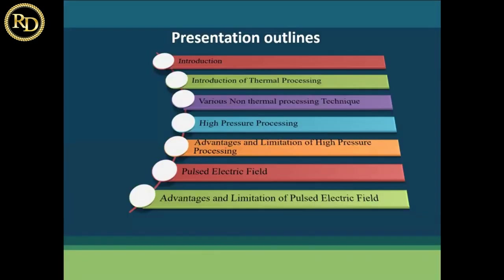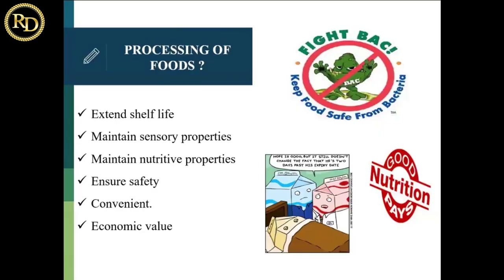Before starting, we have to understand why we process food. The first and main concept is to extend the shelf life of the food product. We process the food so that the shelf life is extended and we can consume it later on.